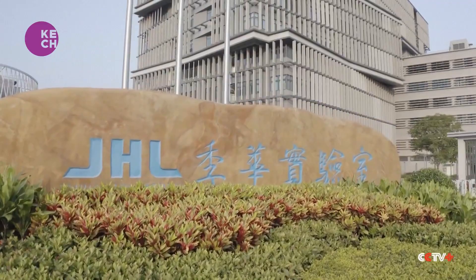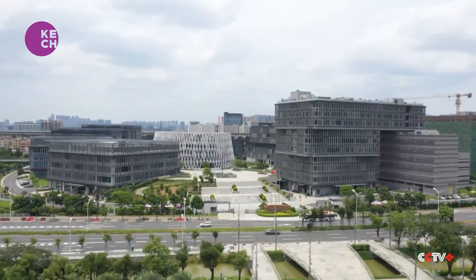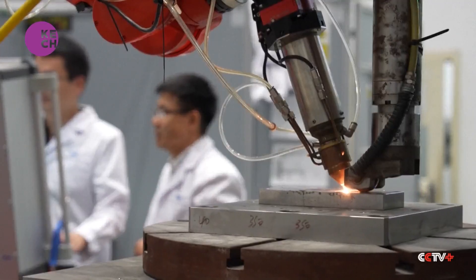Zhihua Laboratory was established over six years ago and focuses on areas like semiconductor equipment, intelligent robots, high-end medical devices, and advanced manufacturing equipment.